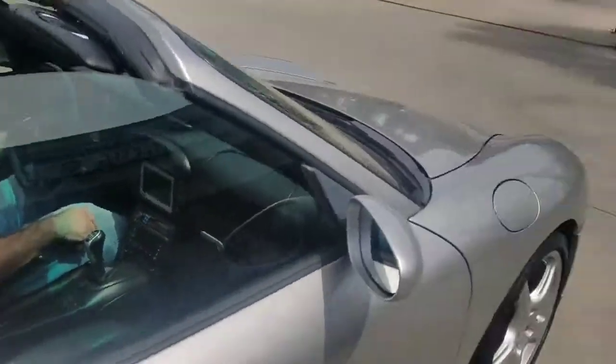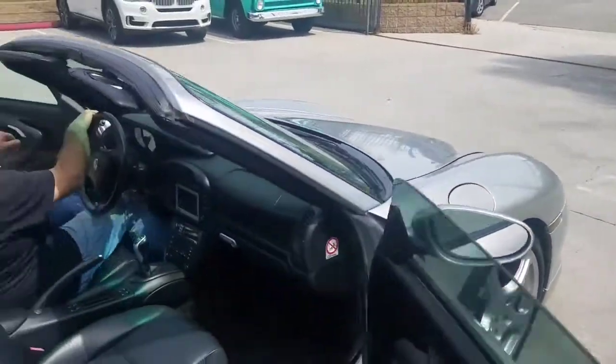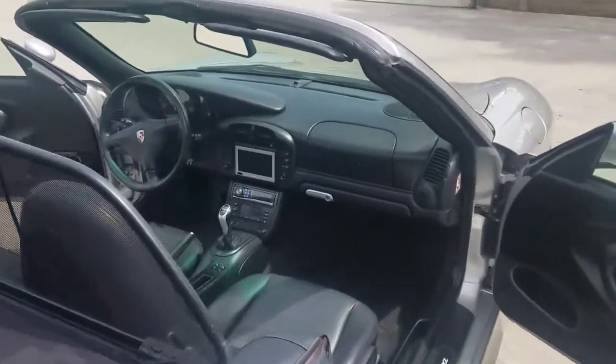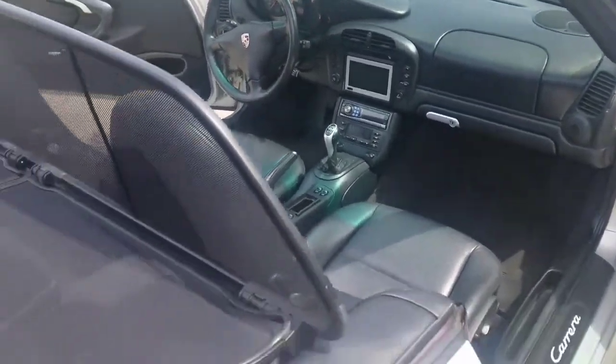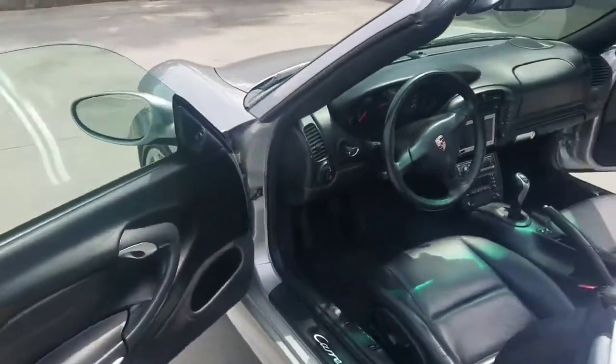Now I'm going to show you the inside. As you can see it's got the windbreaker which helps a lot. Here's the inside — the door panels are super clean.